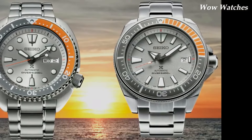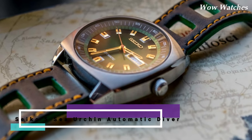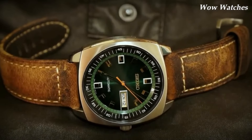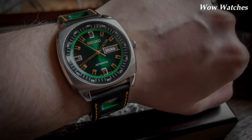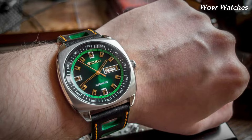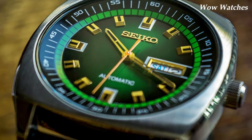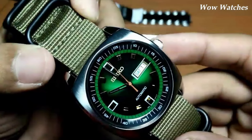Number 2: Seiko Recraft Series Automatic. The Seiko Recraft Series Automatic is a collection of mechanical watches. These watches are powered by Seiko's automatic movement, which means they do not require a battery and are powered by the natural movement of the wearer's wrist. The Recraft Series Automatic watches come in a variety of styles, including dress watches and sport watches.